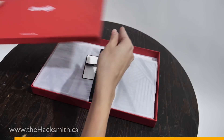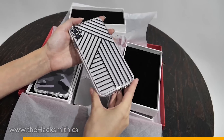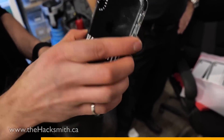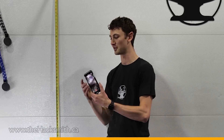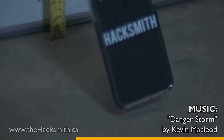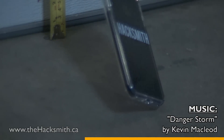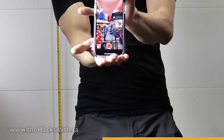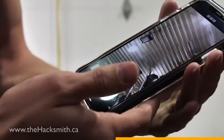This video is sponsored by Casetify. Casetify makes the slimmest, most protective phone cases with 2x military grade protection. And we're gonna test to see just how protective they really are. Gonna do a drop test. Two meters. Here we go. Oh yeah. No problem.